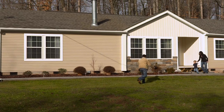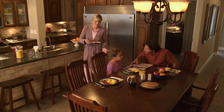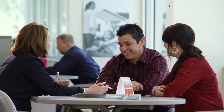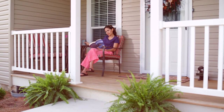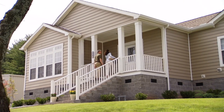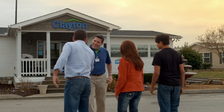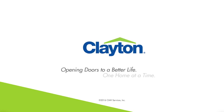Clayton Home Building creates the opportunity for homeownership for families all across the nation — from first-time homeowners to growing families and even retirees. Customizable designs, high-quality construction, and decades of experience allow us to make homes that people love to wake up in every single day. Choose Clayton to help you find your own perfect slice of the world, and discover all the ways we are opening doors to a better life, one home at a time.